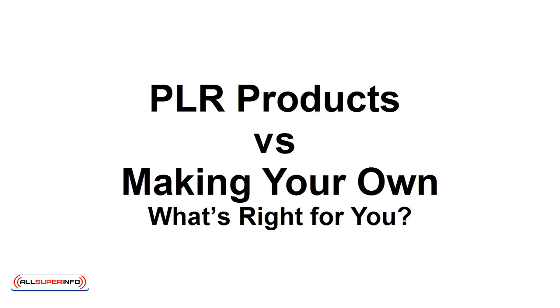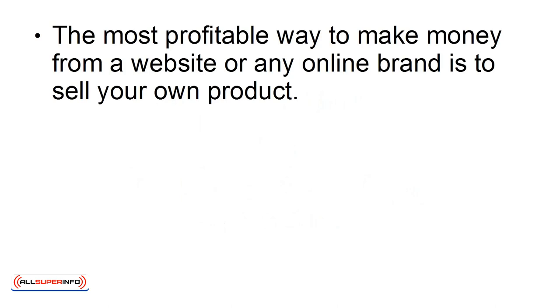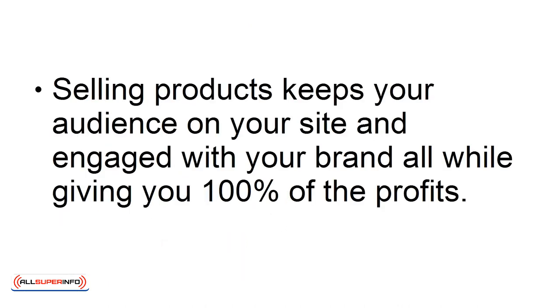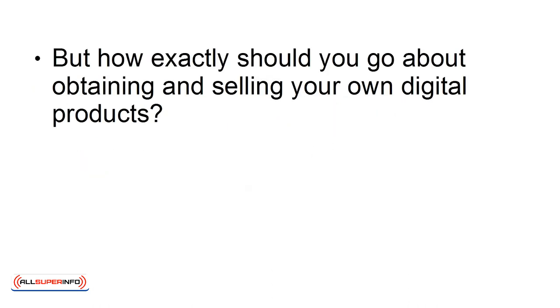PLR products versus making your own — what's right for you? The most profitable way to make money from a website or any online brand is to sell your own product. This is hugely more effective than making money from PPC ads, which basically involves sending your traffic to another website for a small fee, while the advertiser makes more from them by selling a product. Selling products keeps your audience on your site and engaged with your brand, while giving you 100% of the profits. But how exactly should you go about obtaining and selling your own digital products?